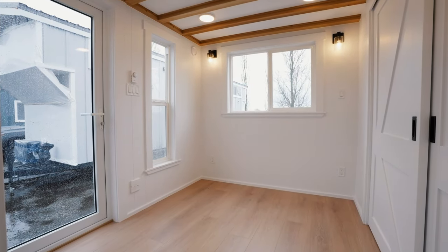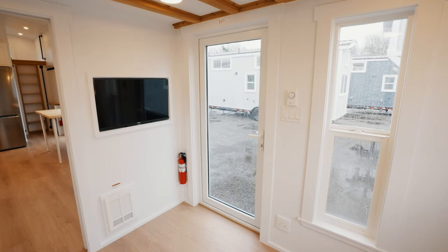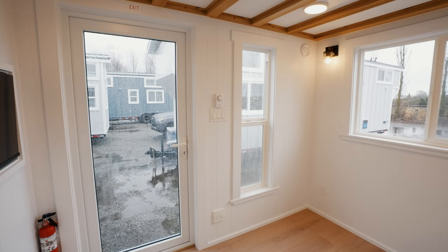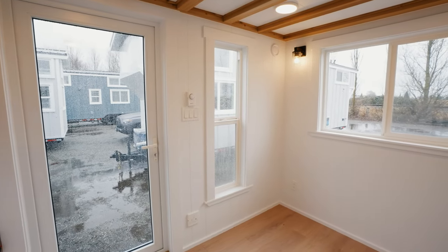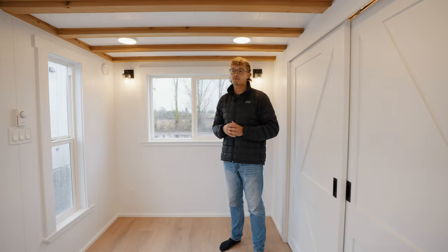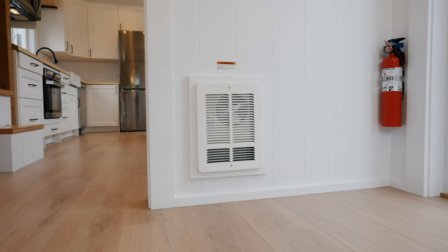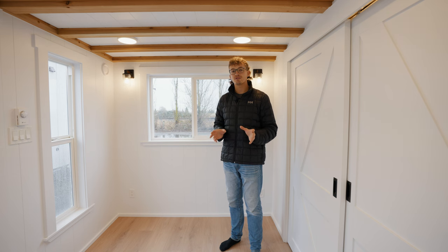Let's check out the first of the bedrooms. The main floor bedroom has an awesome list of features. First off, to my right hand side we have a second point of entry to the home, and in addition to that doorway we also have two individual windows that bring in more natural light. Just in front of me, built into the wall, you'll find another 32-inch TV, and below it is one of the in-wall heat registers I mentioned earlier.